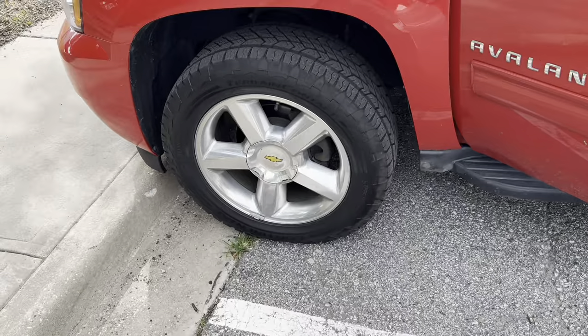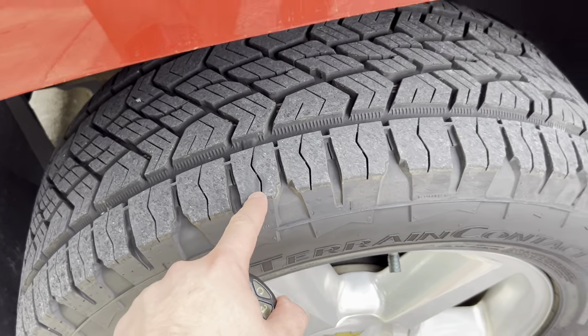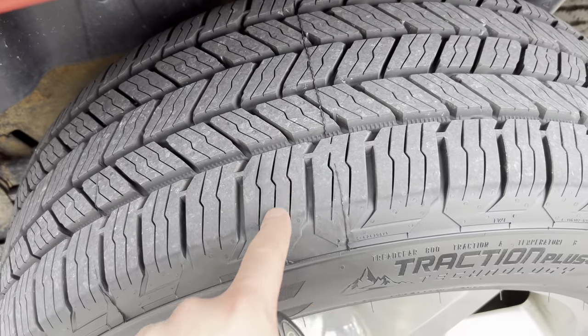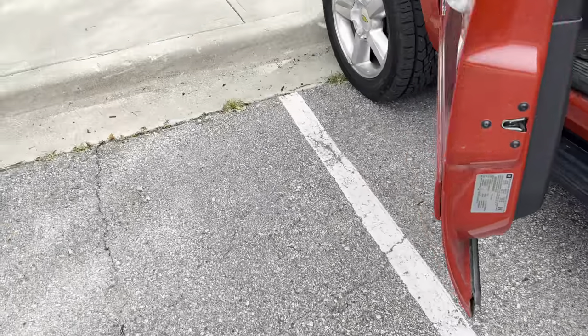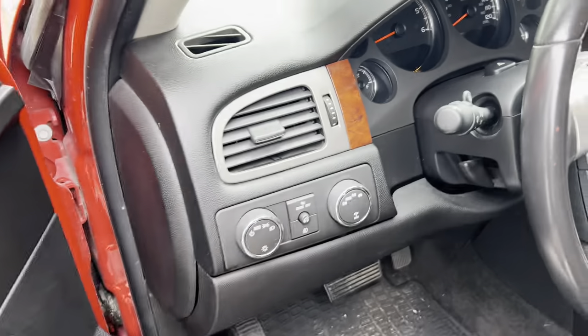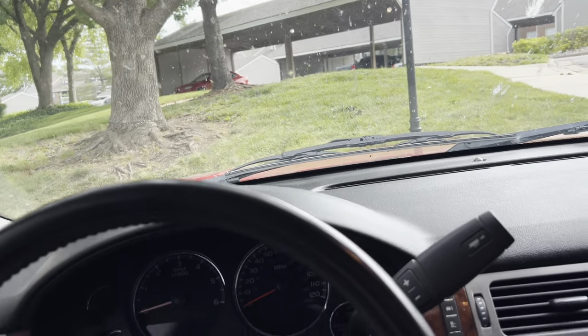Alright, so this is kind of dumb but I just got new tires on the truck and check this out. They've got one line here on the front. Now on the back they've got three lines, so something tells me these are different tires. Maybe I'm just odd for thinking that, but when you pay for new tires, I want four of the same tire.